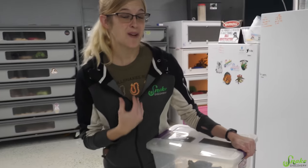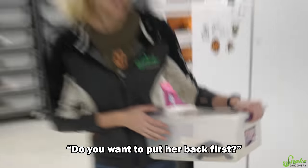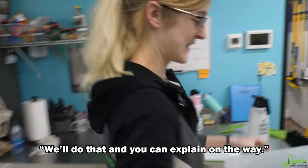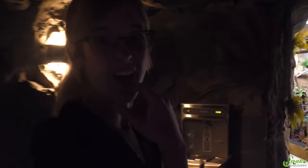I just got back from some programs up north, so this is perfect timing. Do you want to put her back first? We can put her back first, and you can explain on the way. So I got back, unloaded snakes, and then we heard — I think Haley and Abby had discovered our Ackie monitors laid eggs!